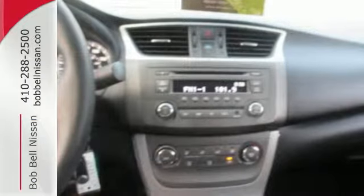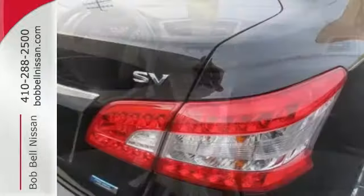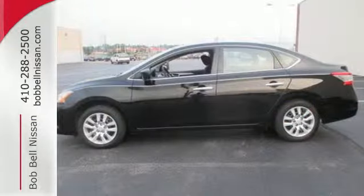You can enjoy the convenient remote keyless entry and CD changer with MP3 capability as you stroll the streets or cruise the countryside. Style, sophistication, and undeniable safety.